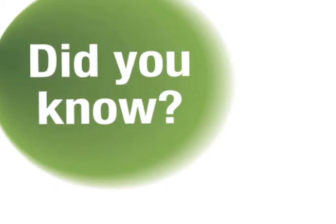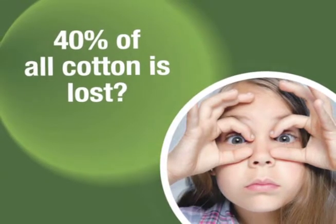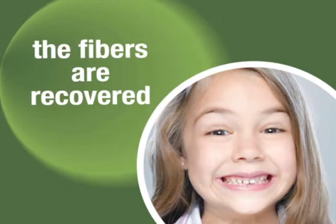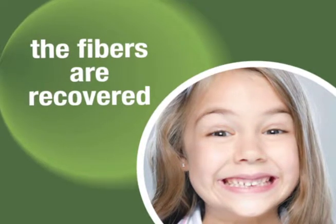Did you know that approximately 40% of all cotton is lost between harvest and manufacturing? With this regeneration process, discarded fibers and unused cotton scraps are recovered and utilized to make these high-quality towels.